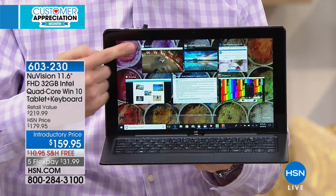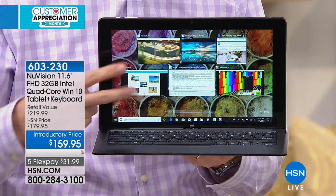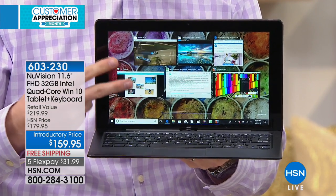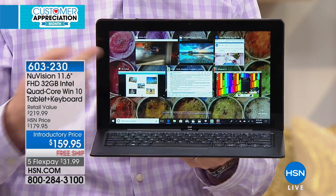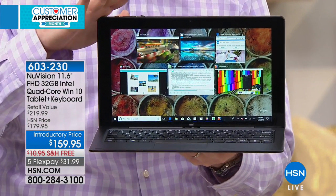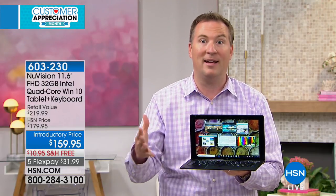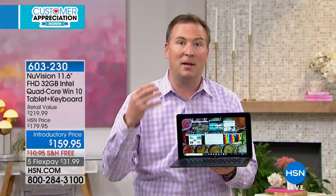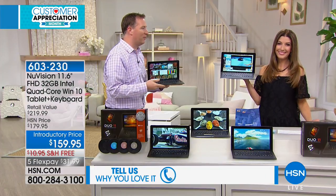Remember, it has a quad-core processor, meaning four cores — four brains, four engines. Most tablets only have two engines; this one has twice the amount of power, so you can run multiple programs with no hourglass, no hesitation. It's going to boot up faster, get on Facebook faster, and if you want to use the webcam to chat with your grandkids, that's going to look even better — because the core features you're getting from Intel are some of the best we've ever offered.